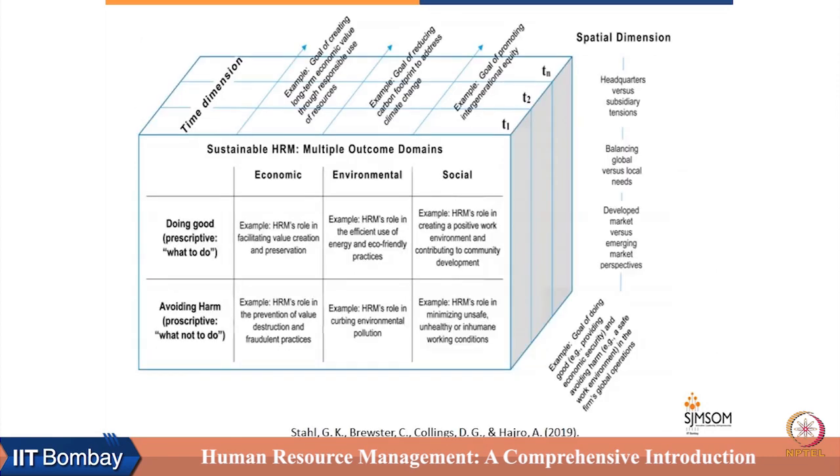This diagram is taken from the Toll, Brewster and colleagues paper published in 2019. It talks about sustainable HRM in terms of doing good and avoiding harm on the economic, environmental, and social fronts, giving examples such as HRM's role in facilitating value creation and preservation, and HRM's role in prevention of value destruction. Sustainable HRM practice has to be done on two dimensions: time and space.